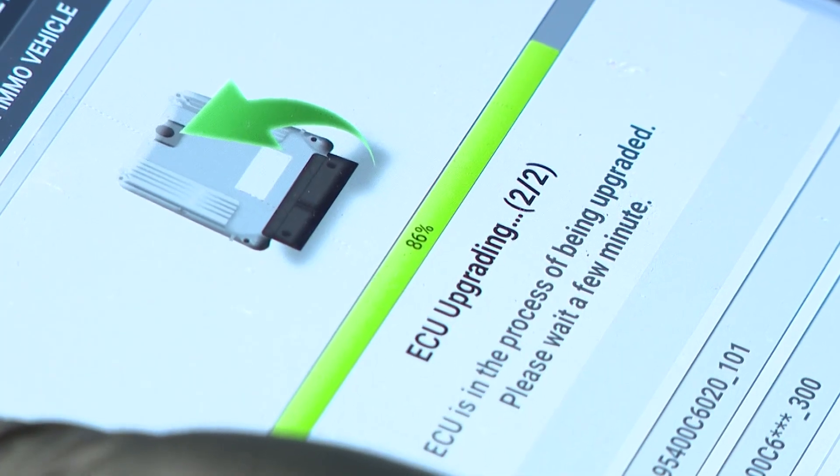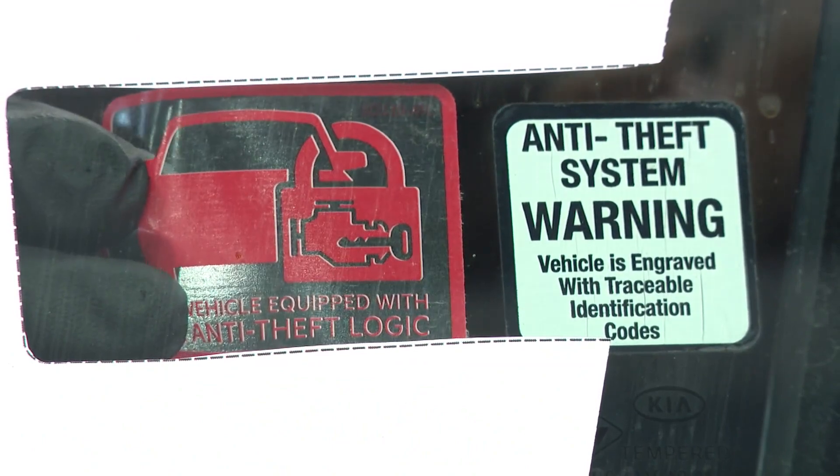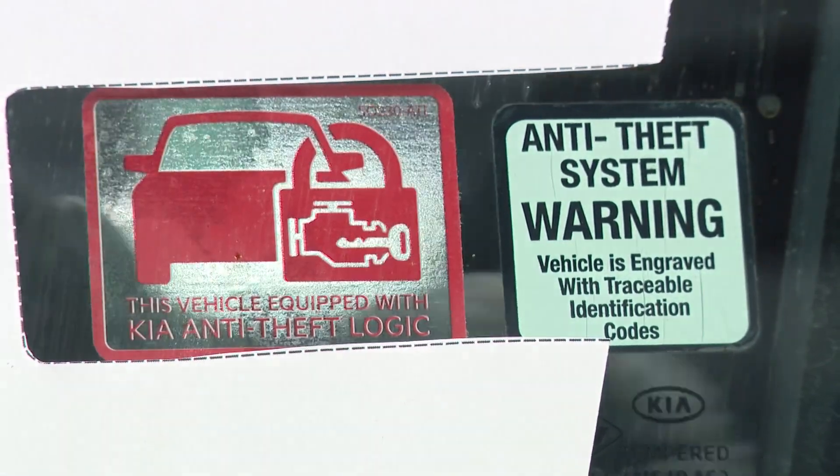The update is free and it takes less than an hour. The dealer will also put a sticker on your window to let people know the car is updated. It's very important that it does get taken care of. The last thing we want is for anybody to have their vehicle stolen.